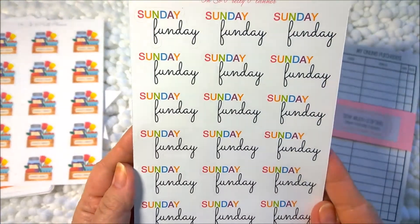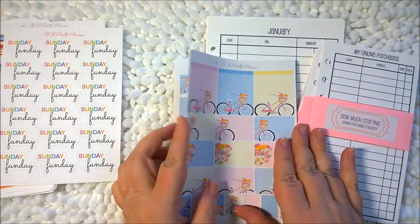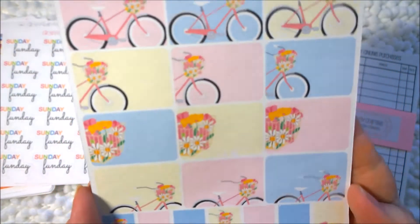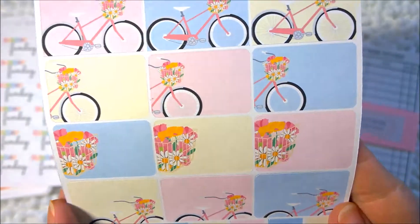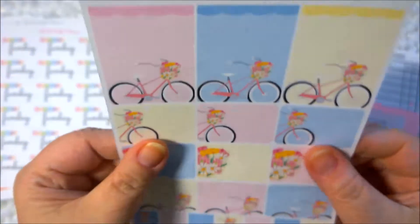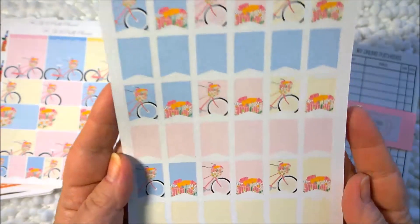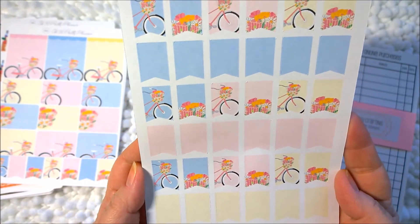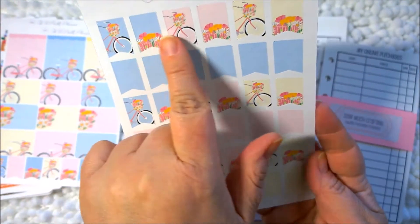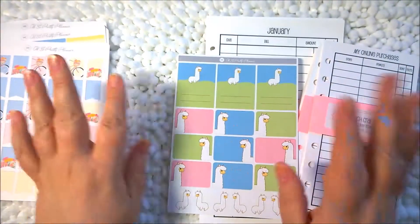Next I have Sunday Fun Day stickers — they have a rainbow 'Sunday' and then it says 'Fun Day' underneath. And I absolutely love this sheet of full boxes, half boxes, and banners of these little retro type bicycles with the basket of flowers on the front. These are so cute and they're in nice pastel yellow, pink, and blue colors. These are a matte finish — I think everything I bought this time is matte. A whole page of flags, some decorated and some plain in blue, pink, and yellow pastel. And then some blue, pink, and yellow decorative stickers throughout. This is lovely — I can't wait to use that. I don't know how I'm going to use it yet, but I can't wait.